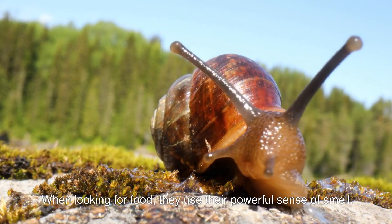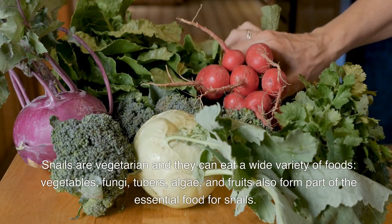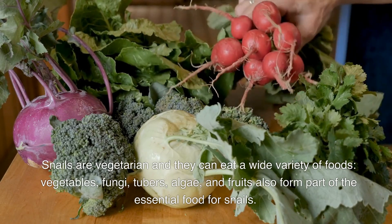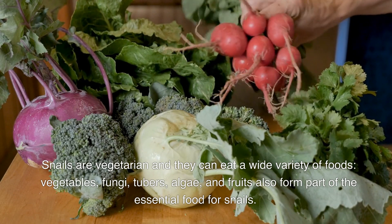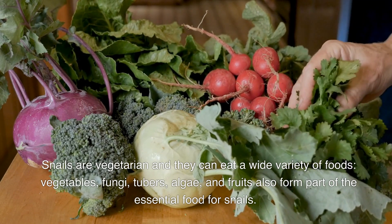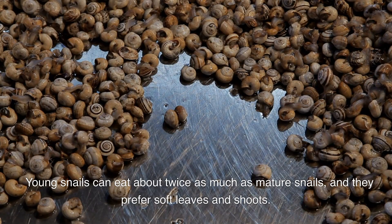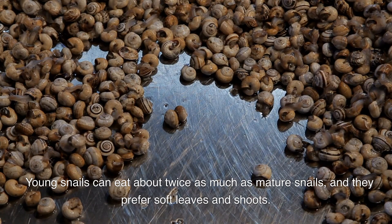When looking for food, snails use their powerful sense of smell. Snails are vegetarian and can eat a wide variety of foods — vegetables, fungi, tubers, algae, and fruits all form part of their essential diet. Young snails can eat about twice as much as mature snails, and they prefer soft leaves and shoots.